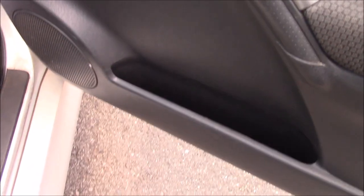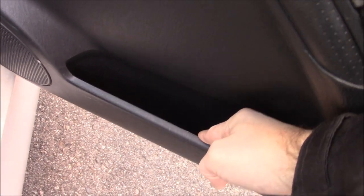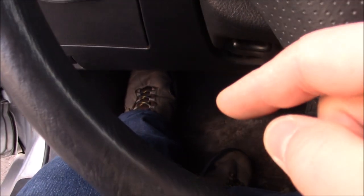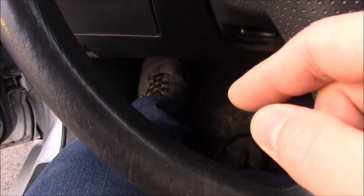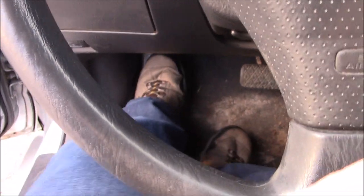You got your standard glove box — nothing to write home about there. Little door cubbies, super handy — they have a little give to them so you can shove large things in here. There's also a little foot rest here, so if you're driving for long trips you can put your foot there. Sometimes when I was driving a little too sporty, I'd hit the e-brake and spin this thing around, and I would brace myself on this.